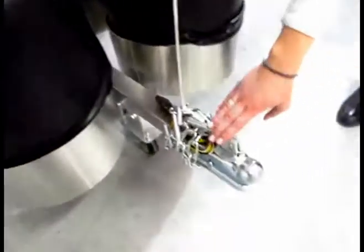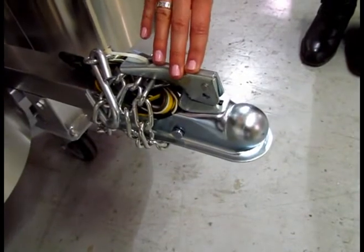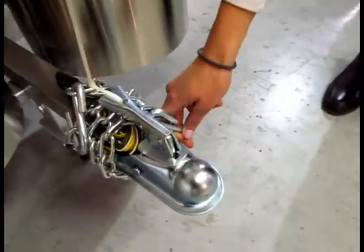Down here we have the hitch which you can attach to the back of your car or truck. It's safety approved and it also has another feature to keep it fully attached.